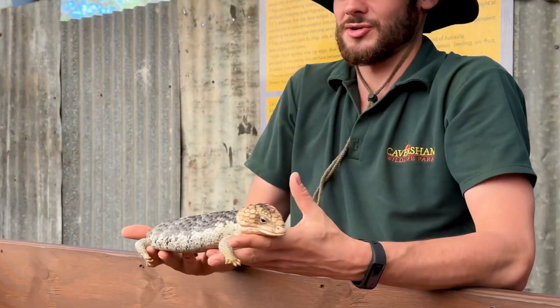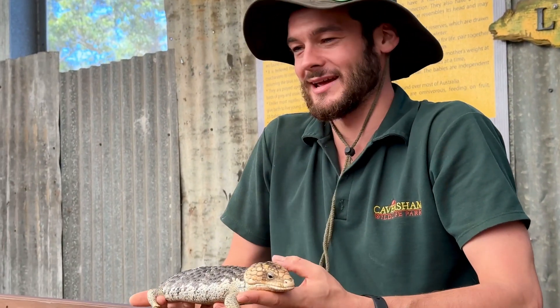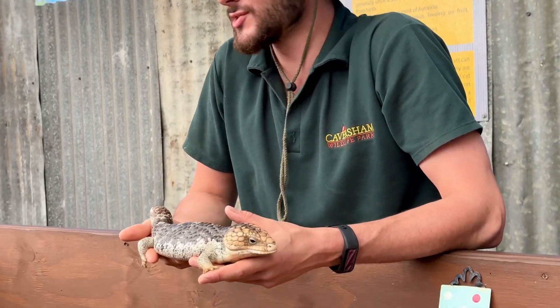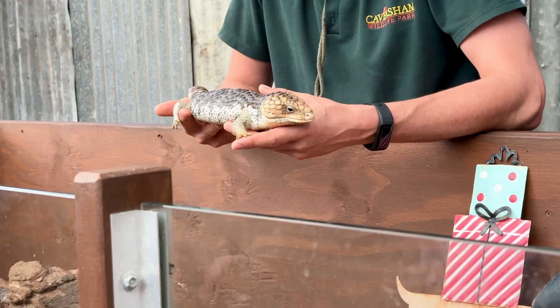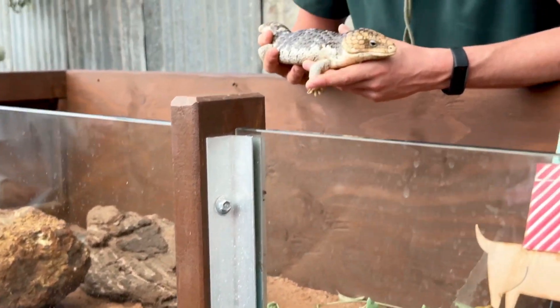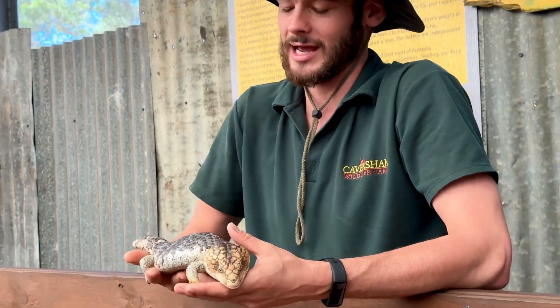I kind of equate them to if Australia did have a tortoise. They're not closely related — they're both reptiles but that's about it — but they've evolved to do very similar things. Most tortoises are herbivorous, and these species will typically eat a lot of plant matter. They've eaten a lot of beetroot, shredded carrot and cabbage.